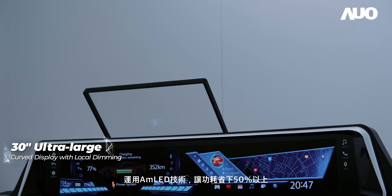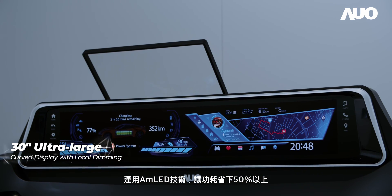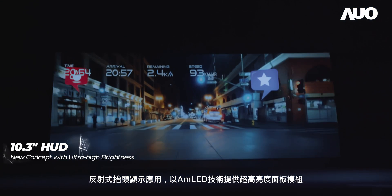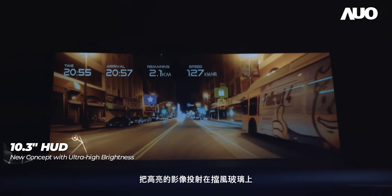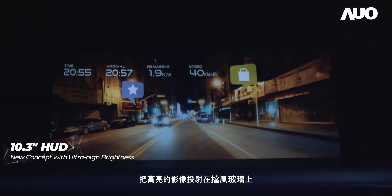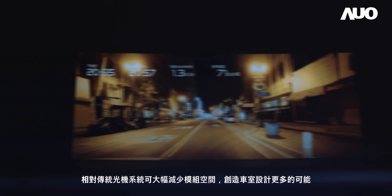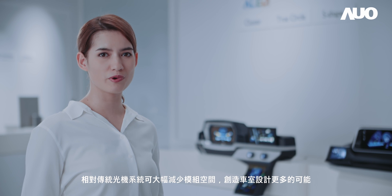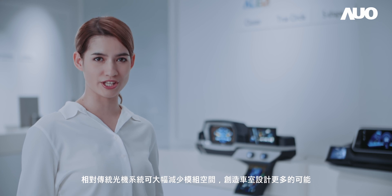With the help of AMLED's technology, over 50% of power consumption can be saved. With AMLED's technology for ultra-high brightness display modules, the reflective head-up display is able to project images with high brightness on the windshield. Compared to a conventional system, it can save more space and create more possibilities for automotive interior design.